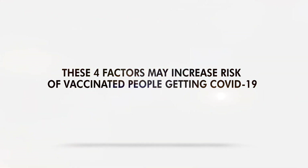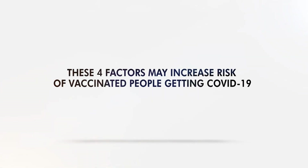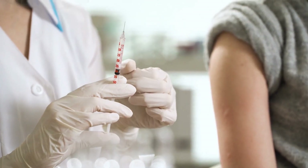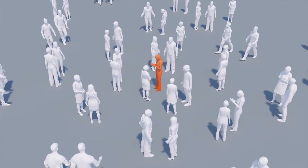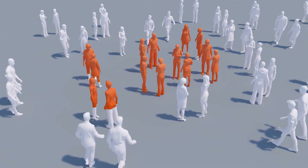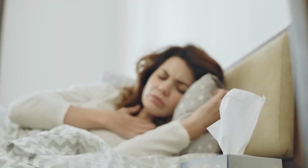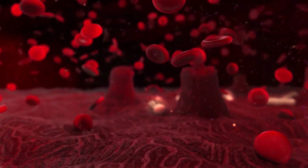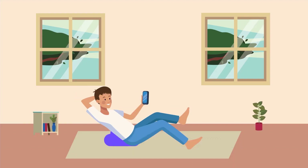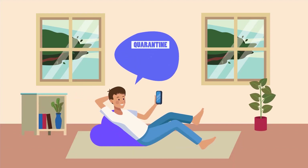These 4 factors may increase the risk of vaccinated people getting COVID-19. After you receive your second COVID-19 vaccine dose, you are now fully vaccinated. If you still catch the disease, you have what's called a breakthrough infection. While it's similar to a regular COVID infection, there are big differences. Several studies looked into them and 4 factors stood out.